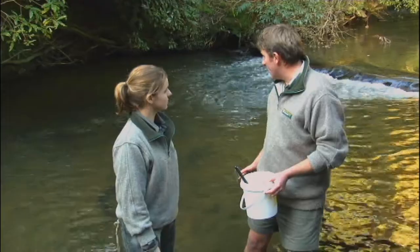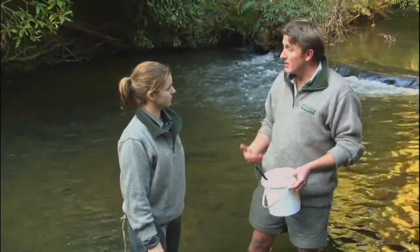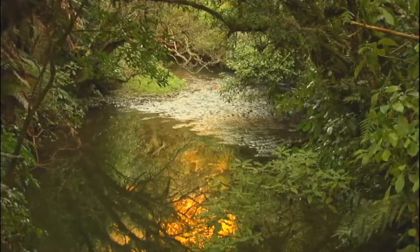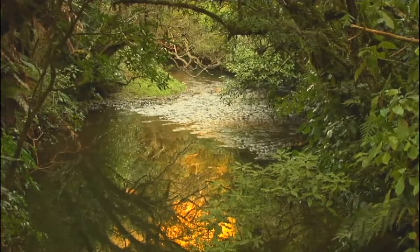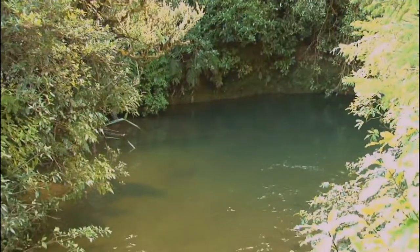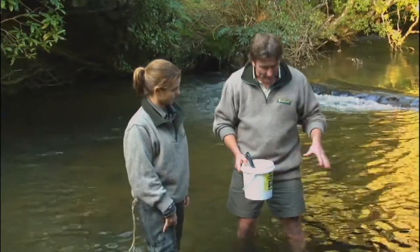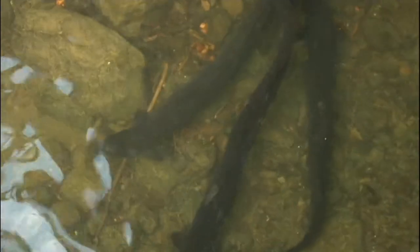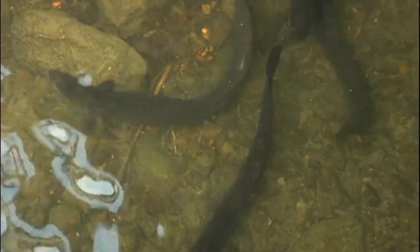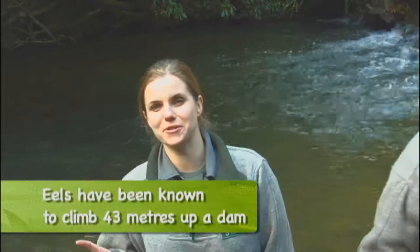They only breed once at the end of their life. So if you take one out of the river before they've gone back to the sea, it wouldn't have bred, so it wouldn't have replaced itself. The other problem is habitat loss. You see all the beautiful native trees overhanging the banks — that keeps the river nice and cool and does a really good job of creating ideal habitat for them. Eels are the top predators of the waterways, but they are a little bit vulnerable as well.